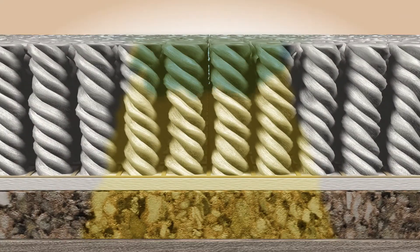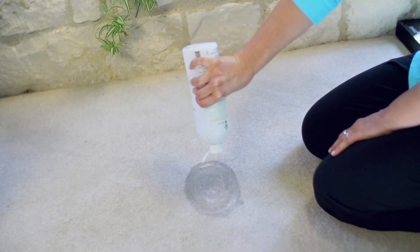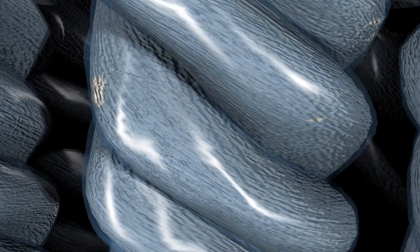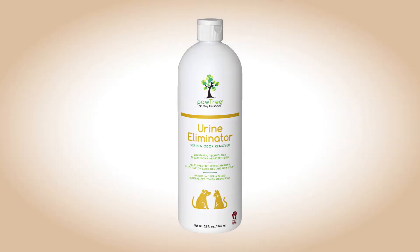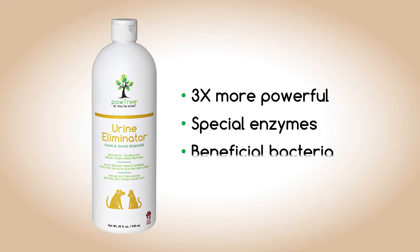Pawtree's Urine Eliminator cleans all the way to the subfloor — just pour it on, covering the stain. Our bottle makes it easy to saturate the carpet and padding. Powerful enzymes break up the organic material so that beneficial bacteria can digest the source of the odor. Urine Eliminator is a professional-strength formula that's three times more powerful than leading brands and works fast on both old and new stains.